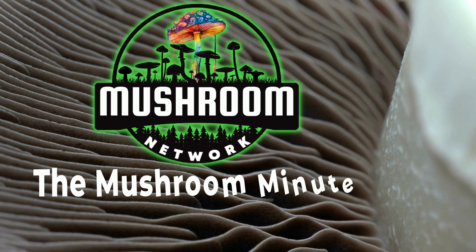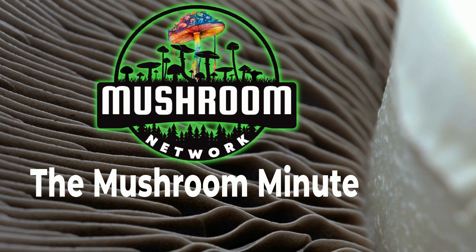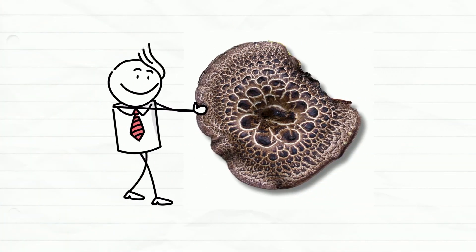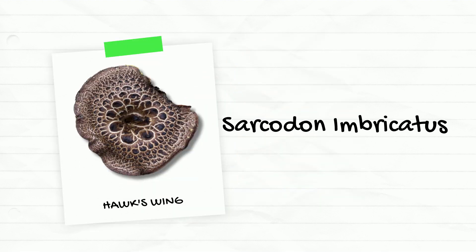Welcome back mycophiles to another exciting episode of the Mushroom Minute, only found on the Mushroom Network. Taking center stage today is a unique looking mushroom known as the Hawkswing Mushroom, scientifically known as Sarcodon imbricatus. Let's get started.